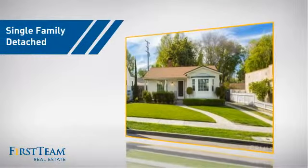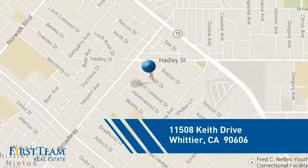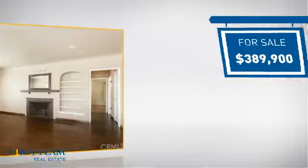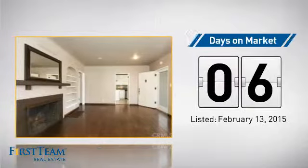This detached home is a great choice for families who want the privacy of their very own lot. And it's located in this area. Currently listed at just under $400,000, it just went on the market this month.